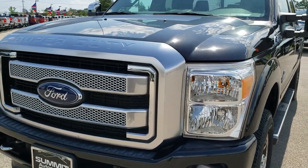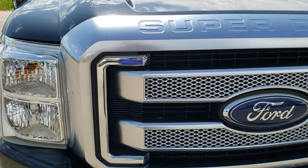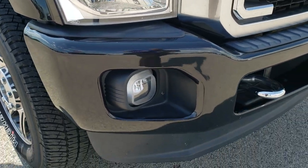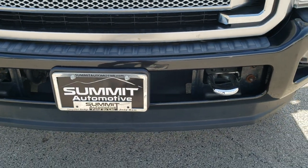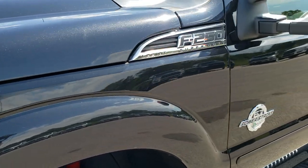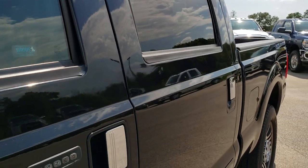Today we are checking out this exceptionally clean 2015 Ford F-250 Crew Cab Short Box Platinum. This vehicle has the 6.7 liter Power Stroke Diesel, and from this HD video you will be able to tell that this truck is very clean all the way around. Tuxedo Black Pearl is the color.